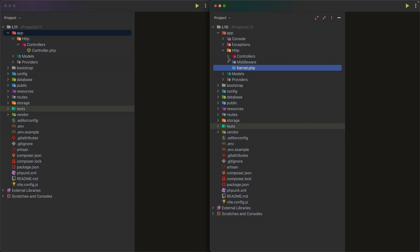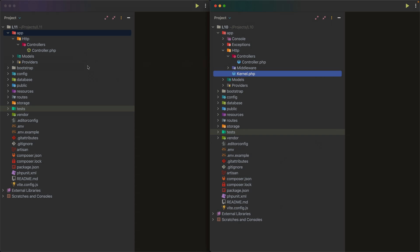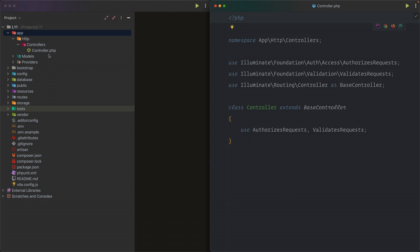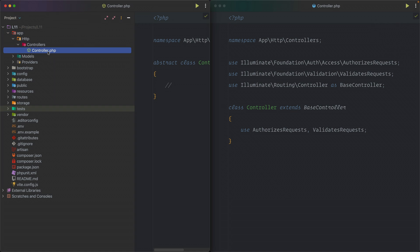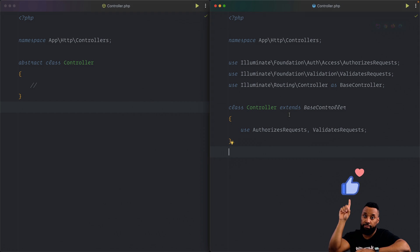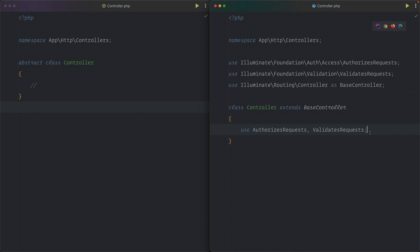Looking at the controllers: in Laravel 10 the controller.php is a regular class, but in Laravel 11 it's an abstract class containing at least one abstract method that is declared but not implemented. In Laravel 10 the class extends a base controller and uses traits, which is a noticeable difference in how controllers work between the two versions.